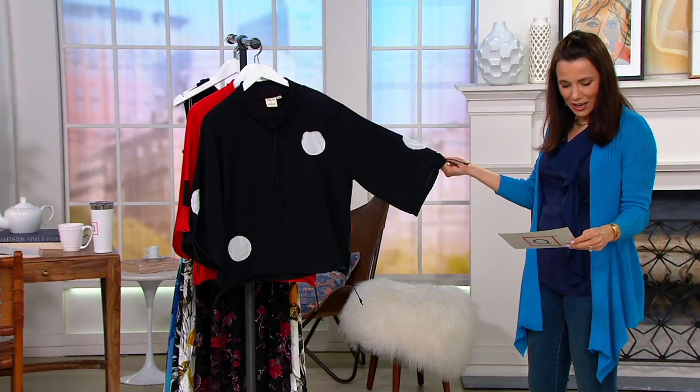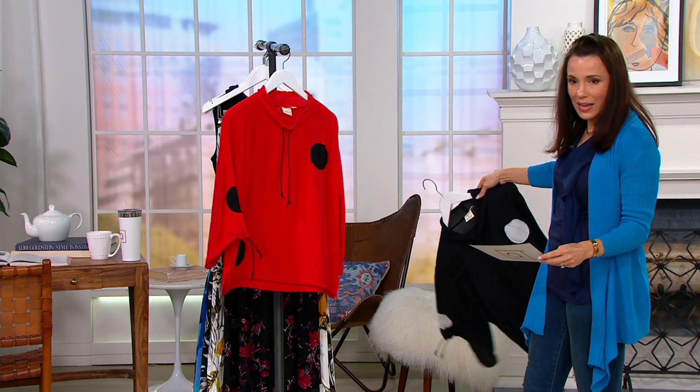Brand new today, only order of the year. We have it in black and white, and we have it in red and black.